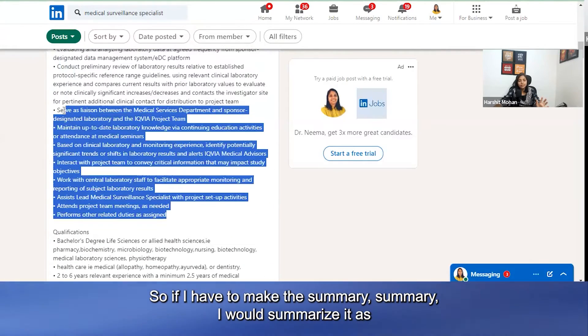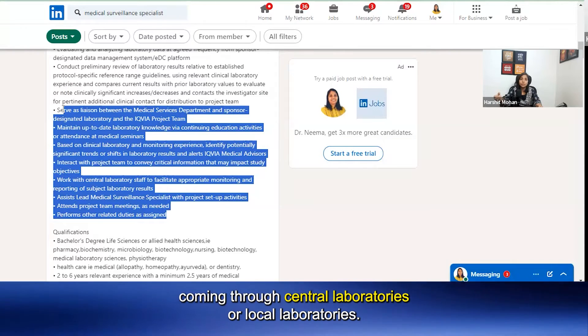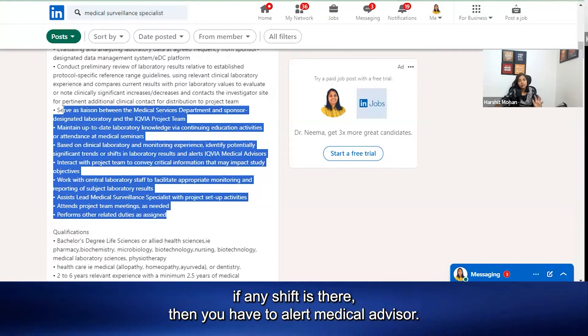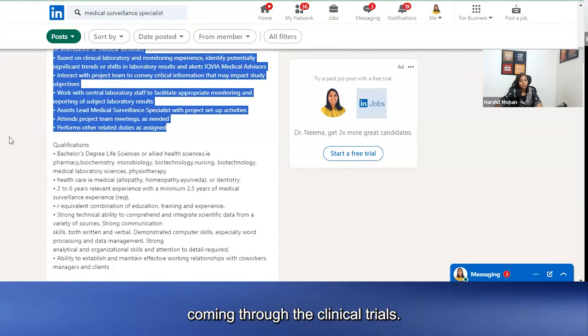To summarize: you have to analyze and review the laboratory data coming through central laboratories or local laboratories, and if any trend or shift is there, you have to alert the medical advisor. Your scope will be specific to the laboratory data coming through the clinical trial.